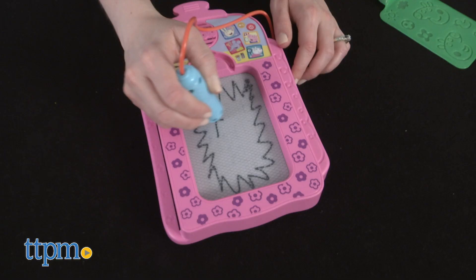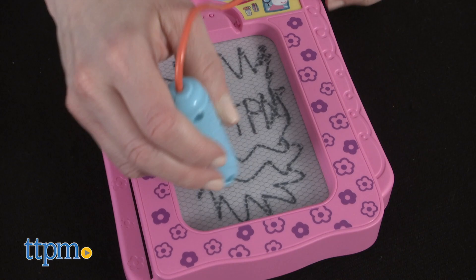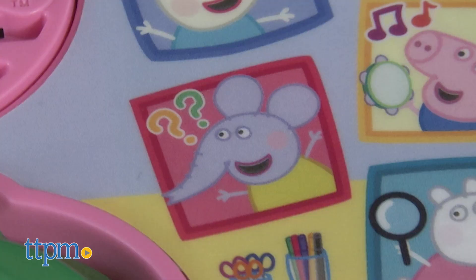Music time! In music time, music will start and keep playing along with silly sound effects as long as kids are tracing and drawing. You can play this game with or without stencils.